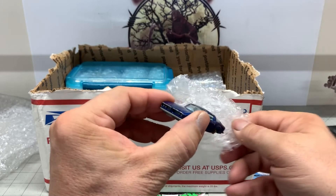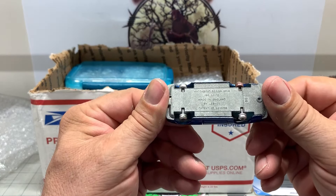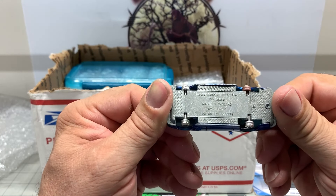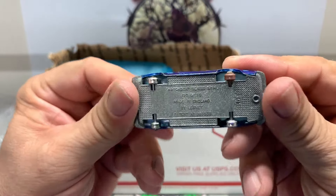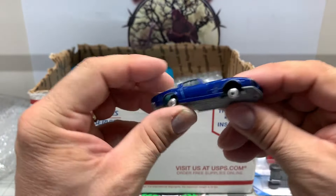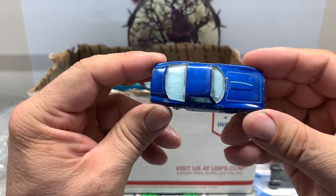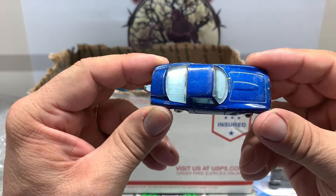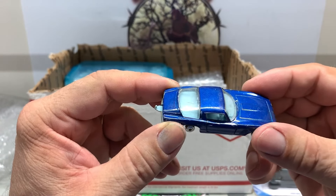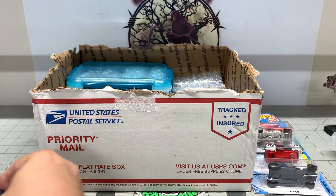It's a Matchbox, series number 14, Iso Griffo. Cool. This would be a really good candidate to put some red lines or some real riders on there, maybe do a really cool paint job on it. That's excellent. Cool, that's a good deal there.